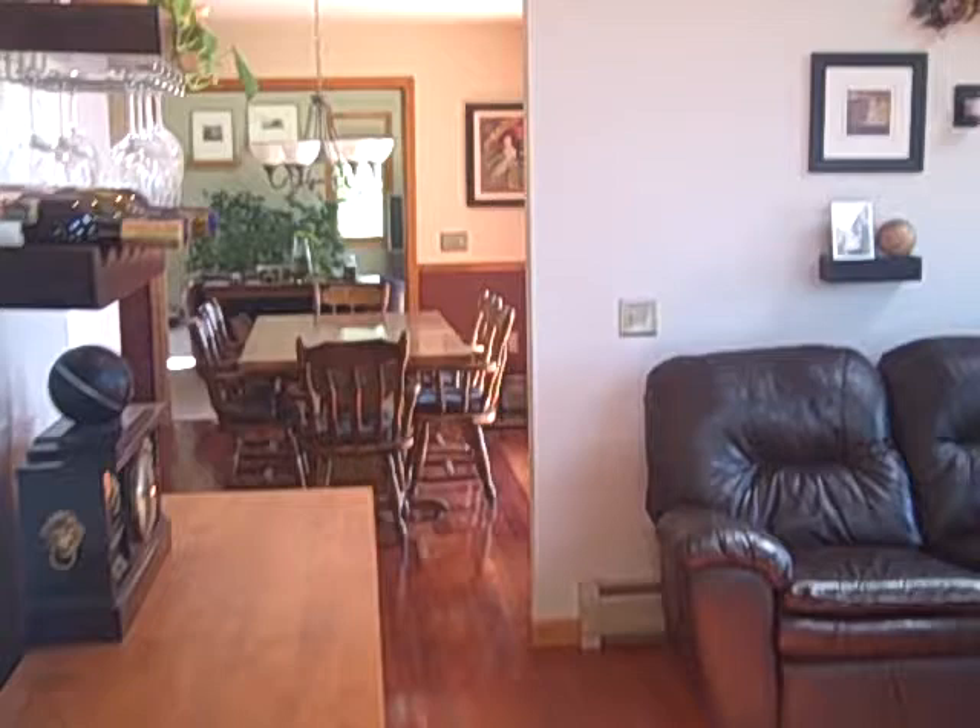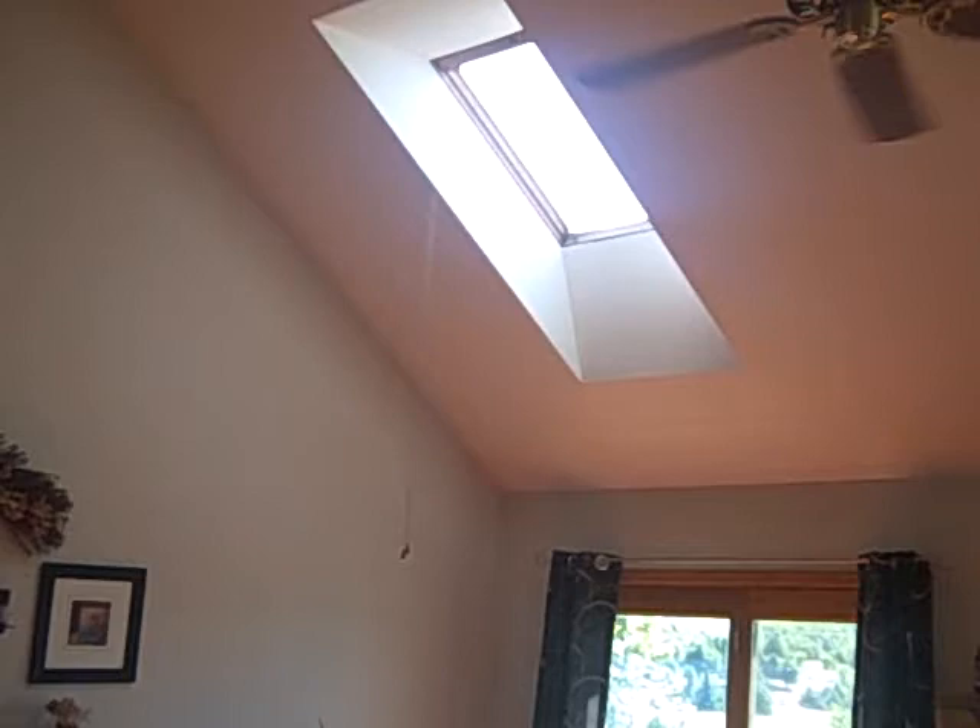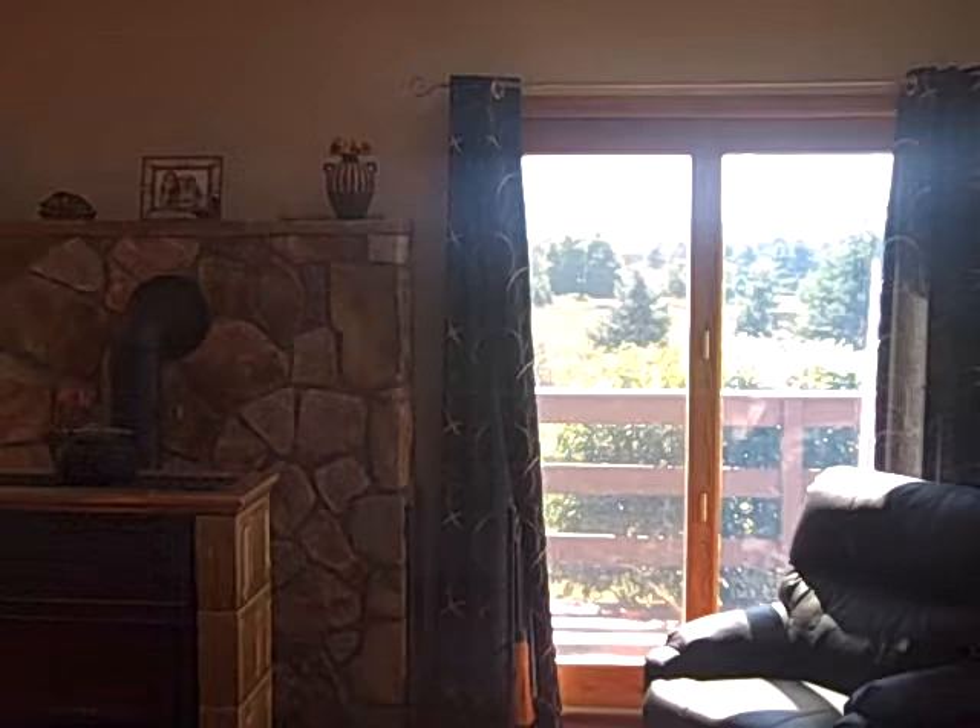Wide open living space. We're walking into the living room right now, which offers some alternative heat with a wood stove right in the middle. Each room does have great views of Mount Mansfield.